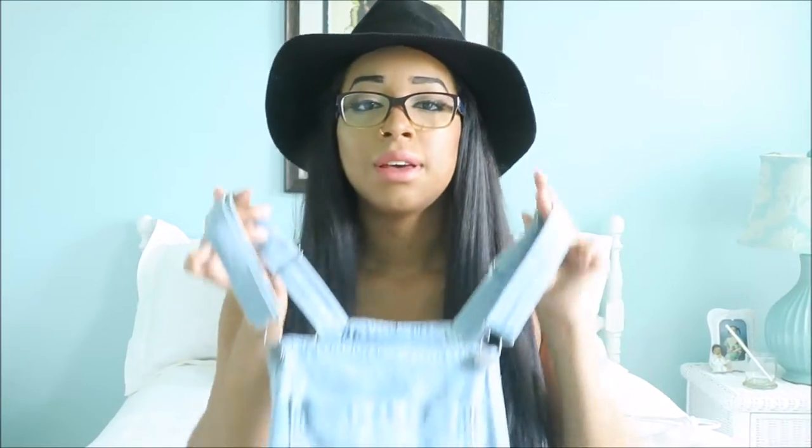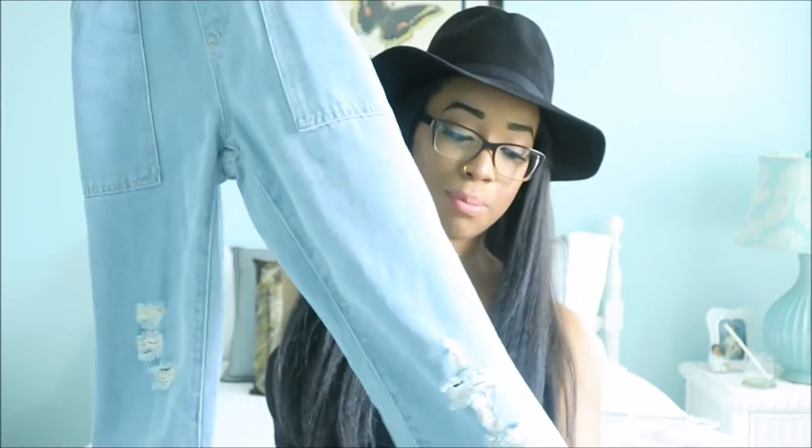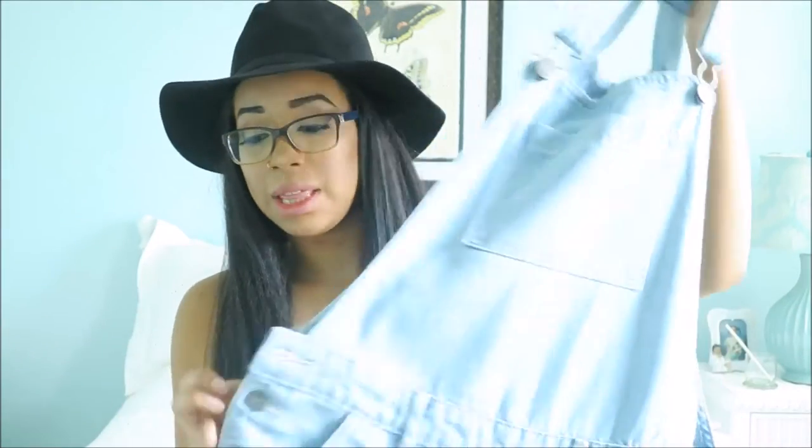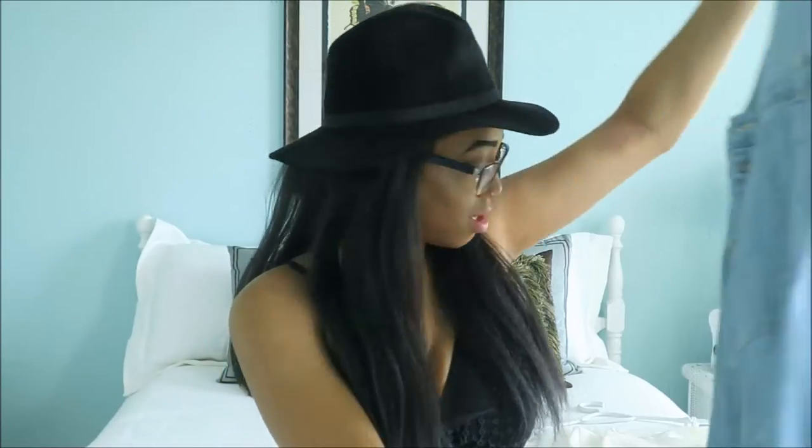Next: overalls. I never thought I'd be wearing overalls again — the last time I wore them I was like six. But I saw these and I had to get them. These are the slim fit light-washed boyfriend pant jean overalls with little buttons on the side. I'm super excited to wear these somewhere — I need to find an occasion. Last thing from Cotton On is this hanky top — super flowy and super lightweight. Love this just to throw on with some jeans or leggings and you're ready to go.